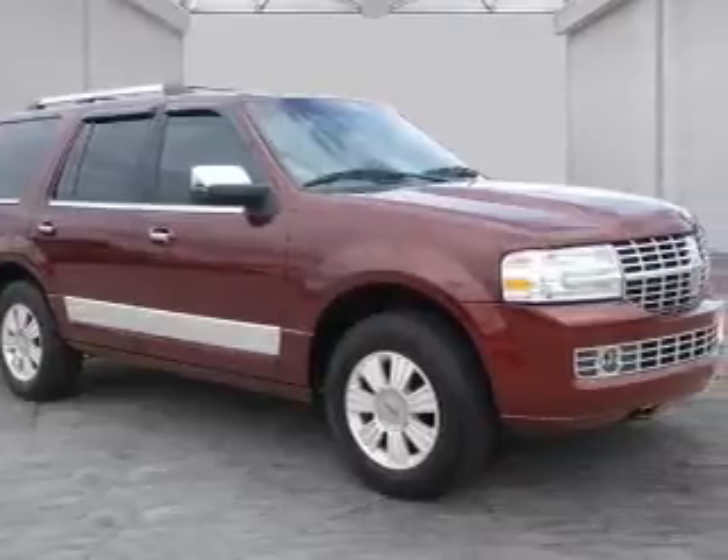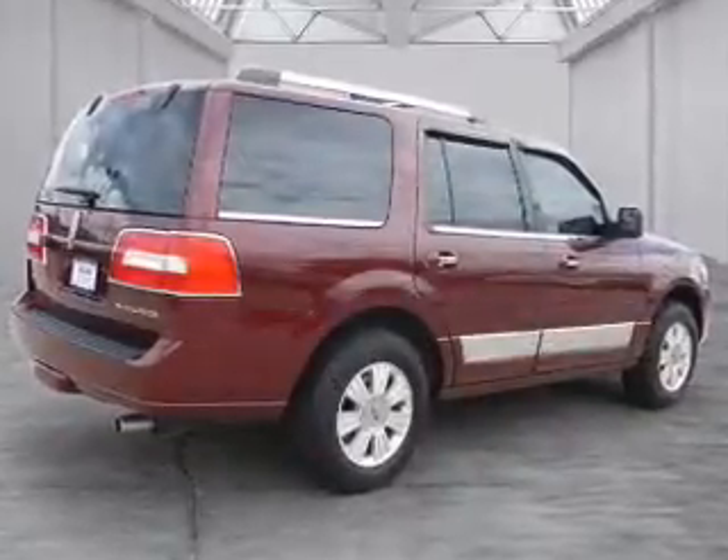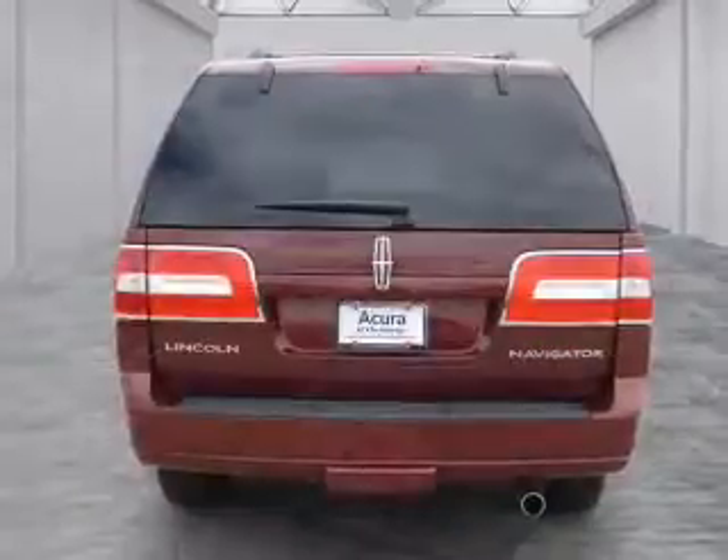Presenting the 2013 Lincoln Navigator. It's powered by 4-wheel drive, a 5.4 liter 8-cylinder engine, and an automatic transmission.